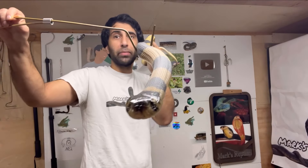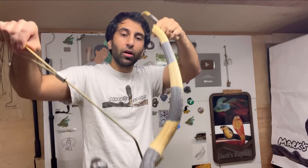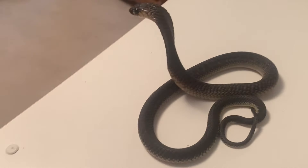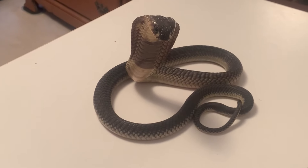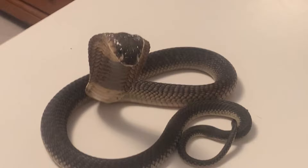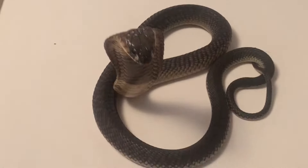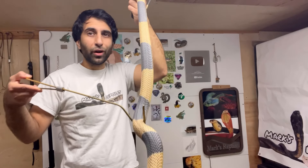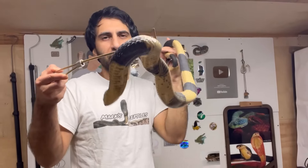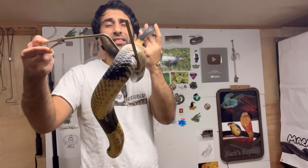Banded snouted cobra, because not all snouted cobras are banded. Some are a uniform pattern, and I'll show you what one with a uniform pattern looks like. But the banded ones, to me, are one of the most beautiful cobras, if not the most beautiful cobras on earth. With cobras, something as simple as banding makes them incredible, in my opinion, because a lot of them just have a uniform or bland type coloration.